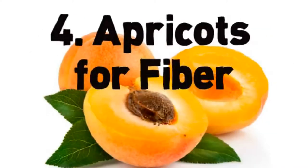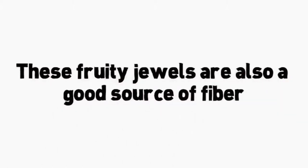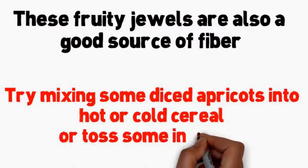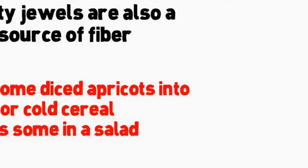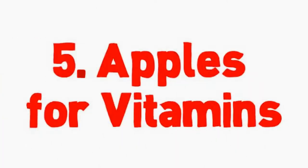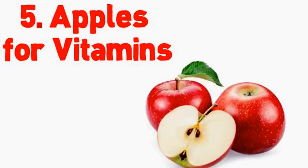Number 4: apricots for fiber. Sweet, low-carb apricots are a summer fruit staple and a wonderful addition to your diabetes meal plan. One apricot has just 17 calories and 4 grams of carbohydrates. Four fresh apricots equal one serving and provide more than 70% of your daily vitamin A requirement. These fruity jewels are also a good source of fiber. Try mixing some diced apricots into hot or cold cereal, or toss some in a salad.